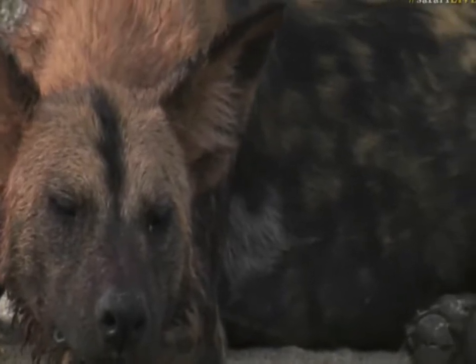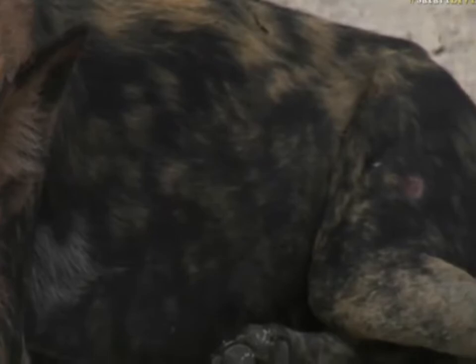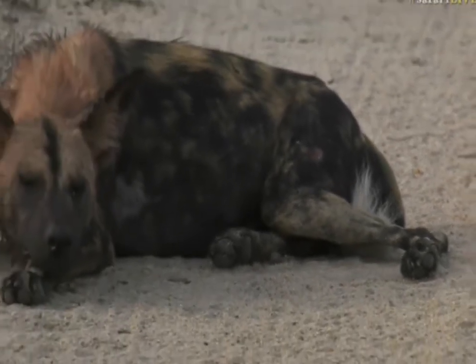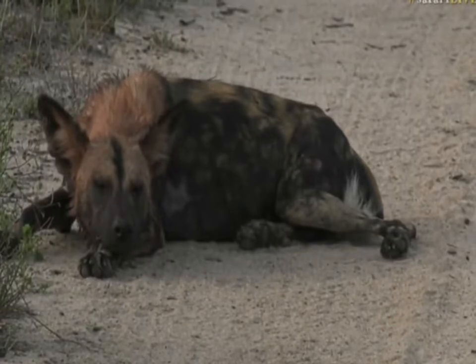The thing about wild dogs — the best part about it — is that you never know at any point when it's going to just go absolutely chaotic. Because they can be sitting like this, resting, sleeping, and all of a sudden one of them spots an impala, and the next thing the whole pack is up and running and chasing them all over the place. So it's an animal that is always worth spending time with.